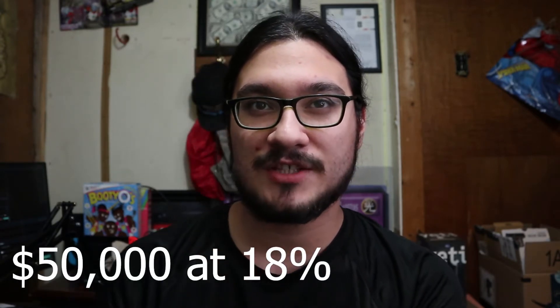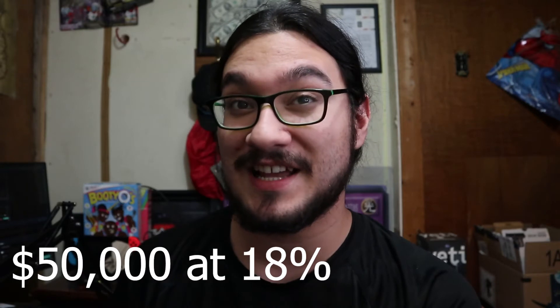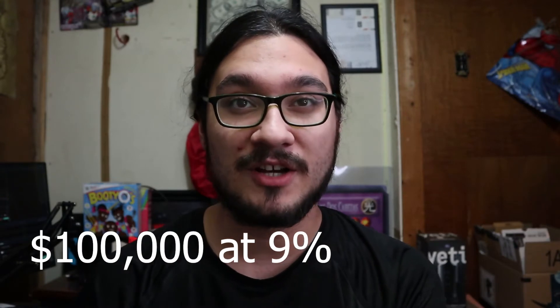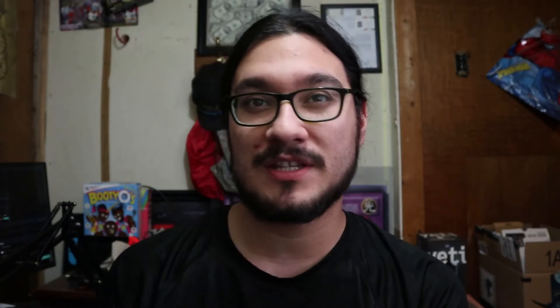If we look at the numbers: a $50,000 portfolio at 18% dividend yield would hit $9,000 a year — but that's pretty much impossible. Double that to $100,000 at a 9% yield, or more realistically, a $200,000 stock portfolio at a 4.5% dividend yield would give us that $9,000 per year and essentially a free Model Y from investments.